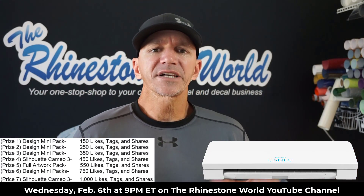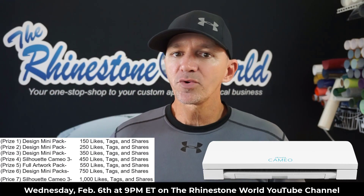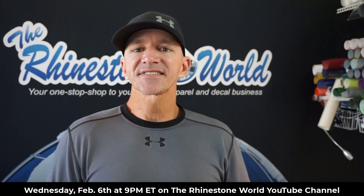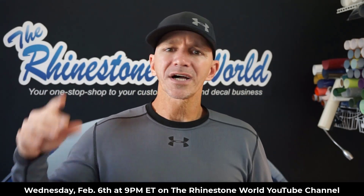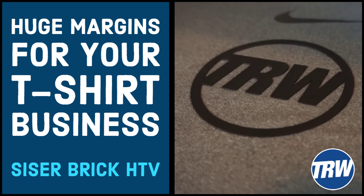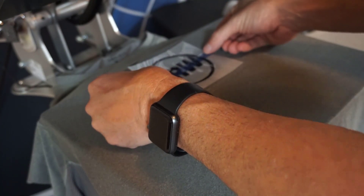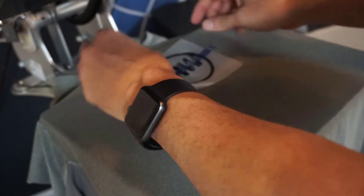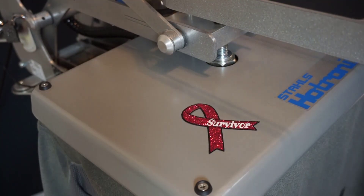Before the giveaway on Wednesday at 9 p.m. Eastern, I'm also going to be doing a training on cutting the Caesar brick heat transfer vinyl. Awesome material. I just posted a video on the Rhinestone World YouTube channel that talks about how to cut it, how to weed it, how to press it, and how to price it. That's going to show you how much money you can make using that Caesar brick heat transfer vinyl.